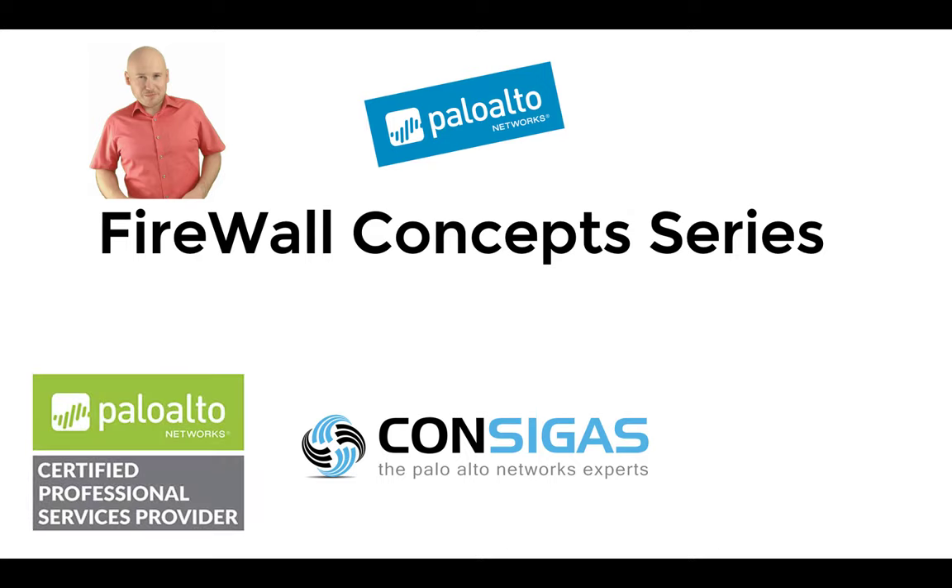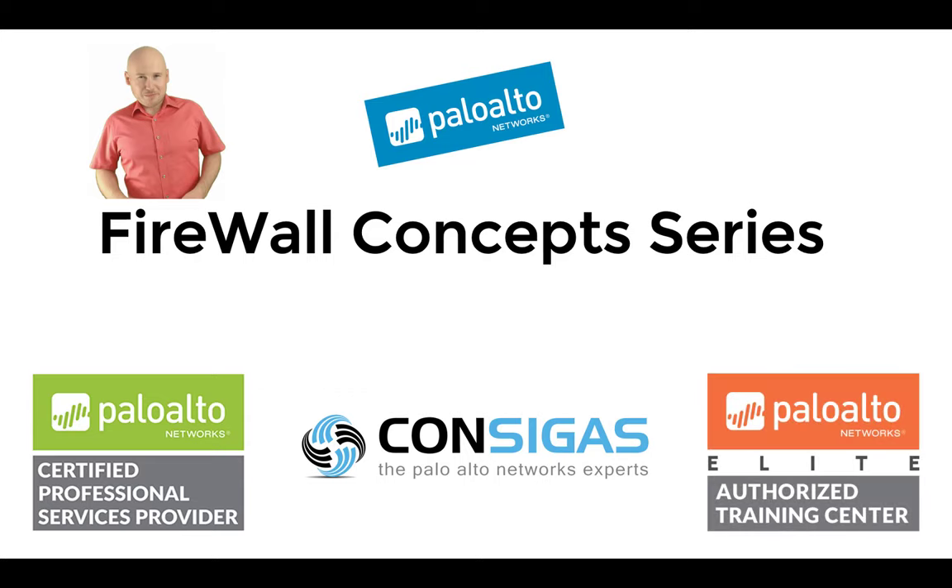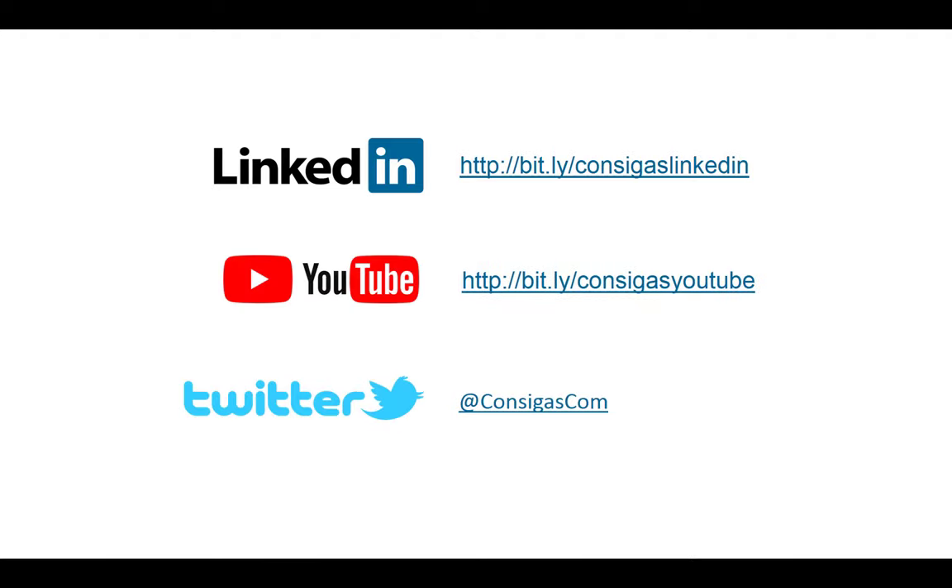Over the years we became a professional services partner for Palo Alto Networks as well as one of the few elite authorized training centers. Having worked in the field for so many years and being a trainer, I'd like to share my experience with you. Over the next couple of weeks and months we'll release new videos on core concepts — the threat landscape, deployment methods, NAT, App-ID, SSL decryption, VPNs, and many more. Follow us on LinkedIn, YouTube, or Twitter to stay up to date. But now let's get started on the core features.